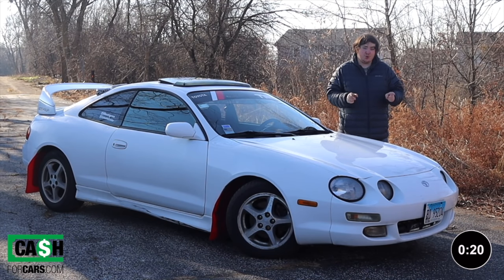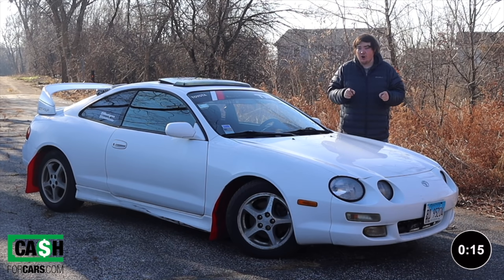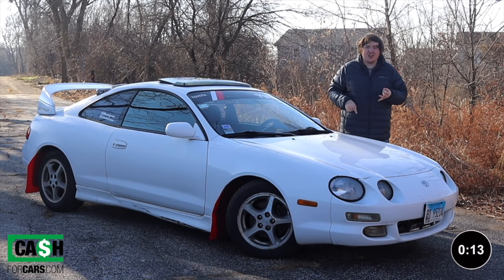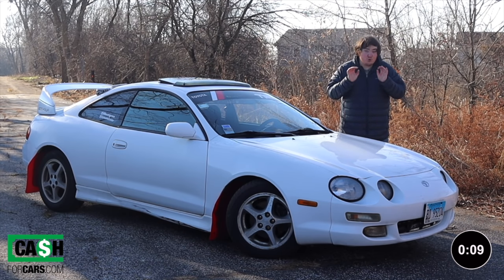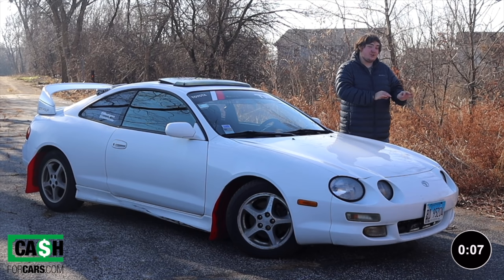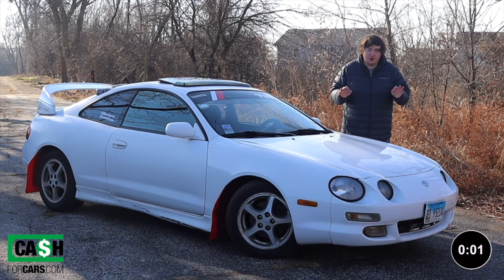If you are looking to sell your car, click the link in the description below. Cash4Cars.com is looking to buy your car with a clean title, salvage title, running, non-running, whatever it is. Get a quick and easy free quote with the link down in the description, and once you agree upon the price, they will pick up your car in less than 24 hours. You don't even have to get off the couch.